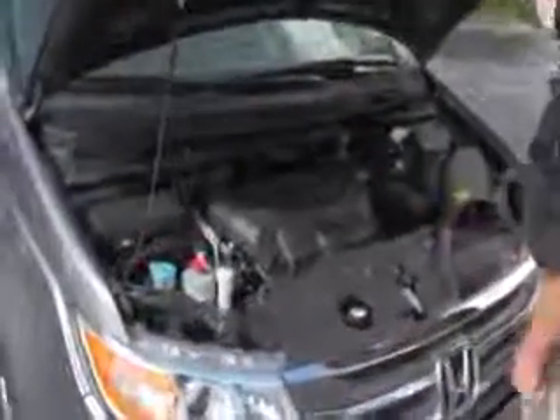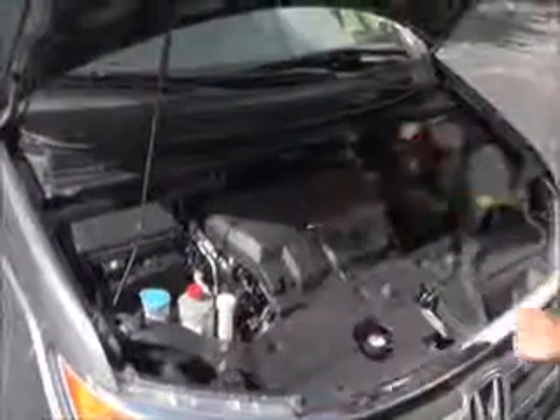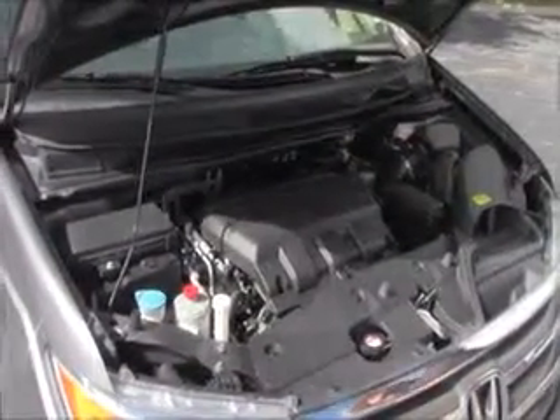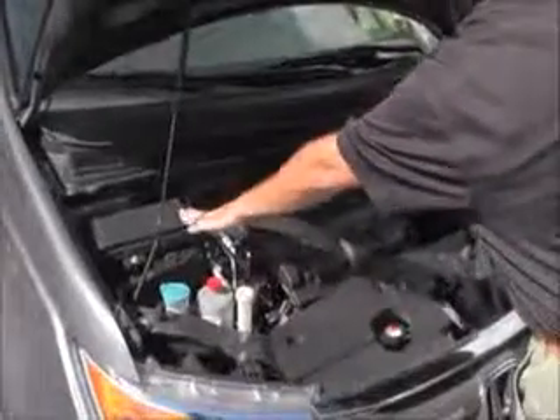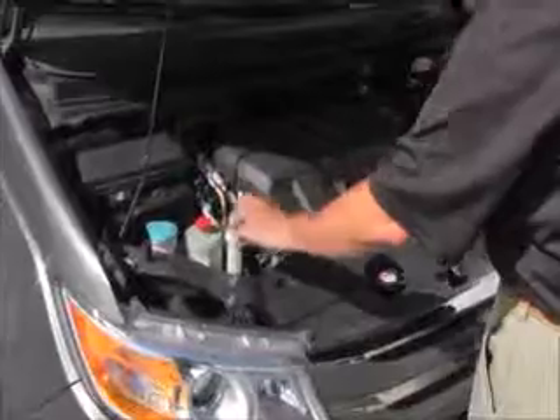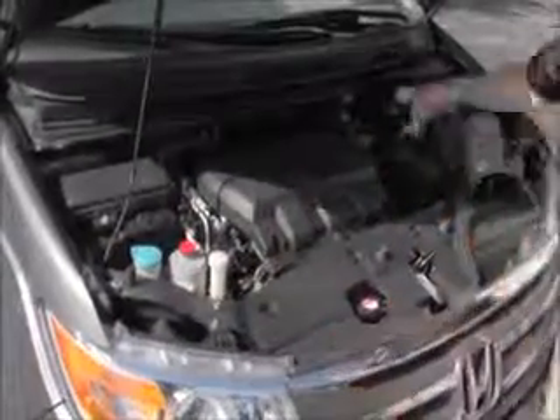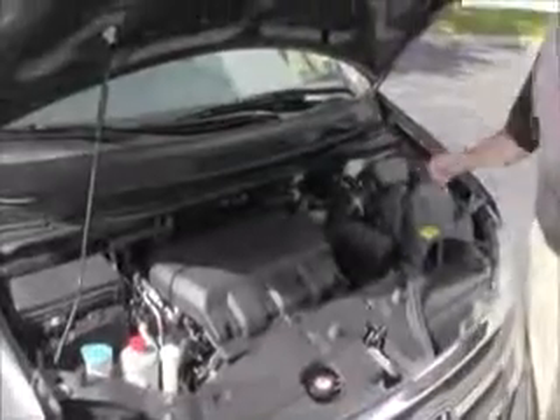Under the hood we have the 3.5 iVTEC six-cylinder motor with variable cylinder management — it'll shut off up to half the cylinders at cruising speeds to help save on fuel. The Odyssey is front-wheel drive. Also features a sensor-located fuse box, clear reservoir for your windshield washer fluid, power steering, engine cooling, power brakes, insulated dipstick for oil check and fill, a maintenance-free battery, and easy access to the air filter.